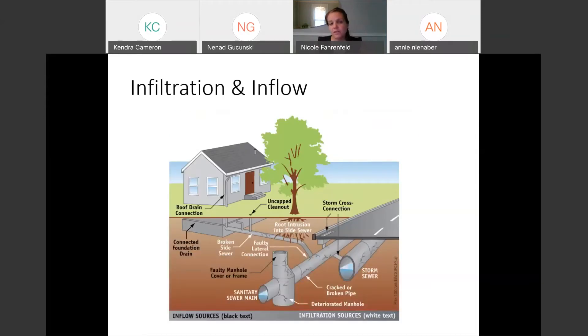In some of the larger systems, depending on where you sample, you might also have industrial flows. Another concern, especially with older systems, is what we call I&I — infiltration and inflow. These could be a cross connection from a storm sewer to the sanitary sewer, even in a separate system, or someplace where there's some compromise in the pipe so that groundwater is entering. This is well known and documented.